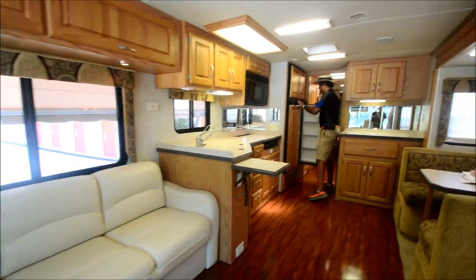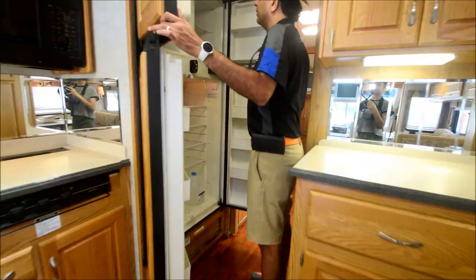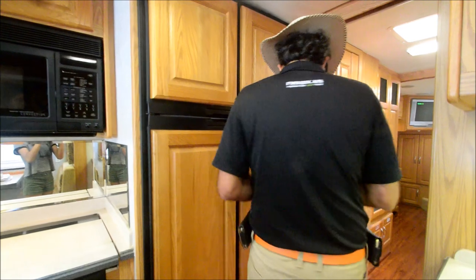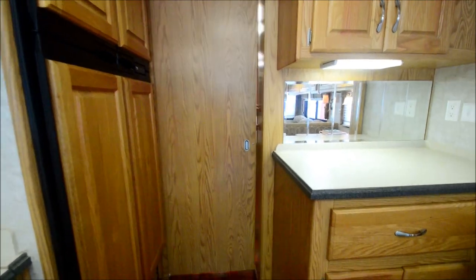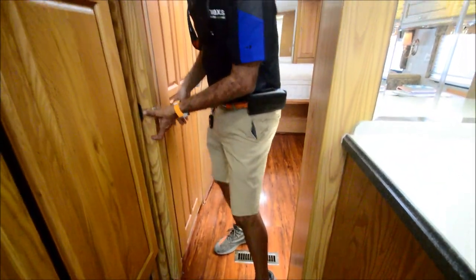Four-door refrigerator with an ice maker. Our detail guys haven't finished detailing yet — we just had the floor put on. Center part of the coach has a privacy door that opens up and closes, giving you privacy.